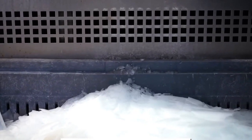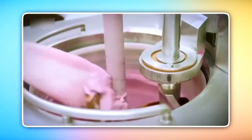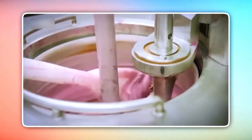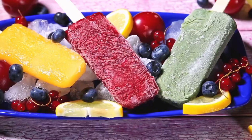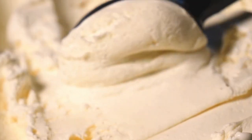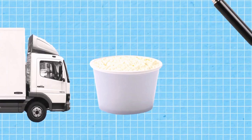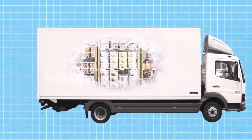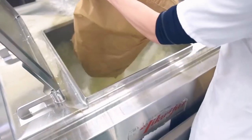Ice cream — just saying the word brings a smile to most faces. But what makes it so special? It's not just the ingredients; it's the entire process that turns a simple blend into the creamy, dreamy dessert we all love. Behind every scoop is a fascinating journey that blends science, art, and a little bit of magic. Ice cream starts with the basics: milk, cream, sugar, and sometimes eggs, whisked together to form a base.